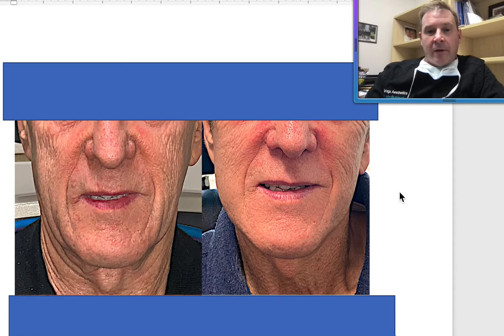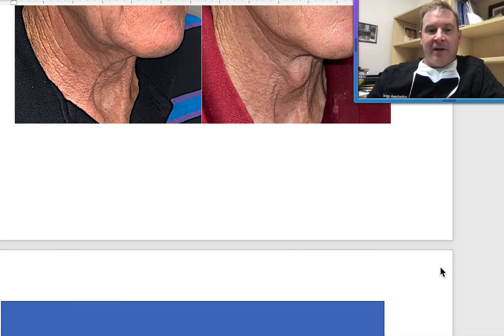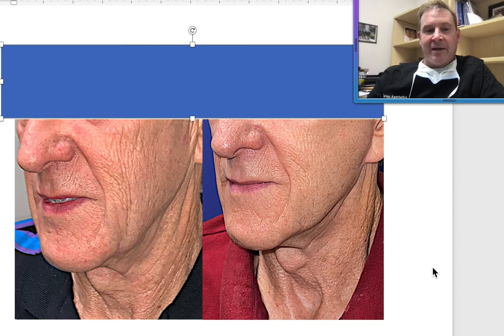We were pleased with the smoothing of his face and the improvement of the jowls. He has much less prominence to his folds. On his oblique view, you can see he's got a redefined jawline right there. He also had some improvement, to a certain degree, of his upper neck.